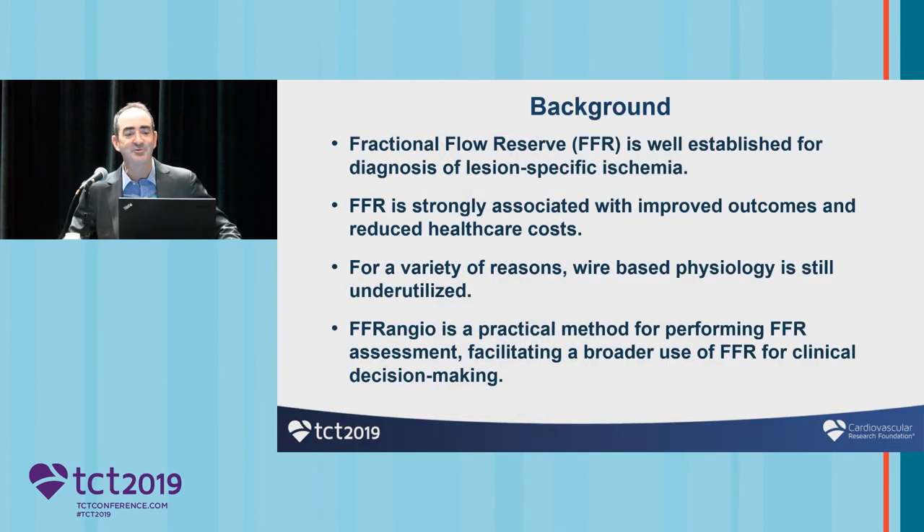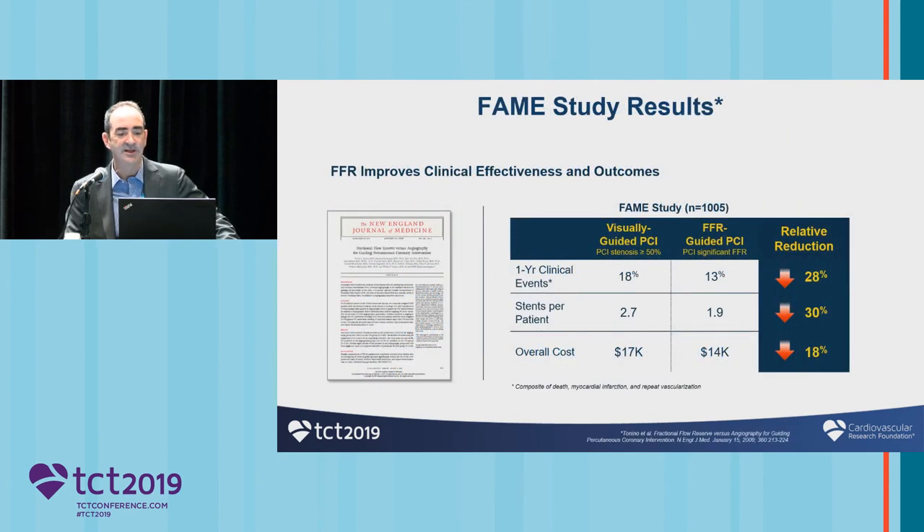We all probably in this room agree that fractional flow reserve and investigation of coronary physiology is well established for the diagnosis of ischemia. We know there are good outcomes and reduced costs associated with using physiology. However, it's still underutilized. FFR angio is a novel method of performing FFR without using a wire, perhaps broadening its clinical use and helping with decision-making with patients.